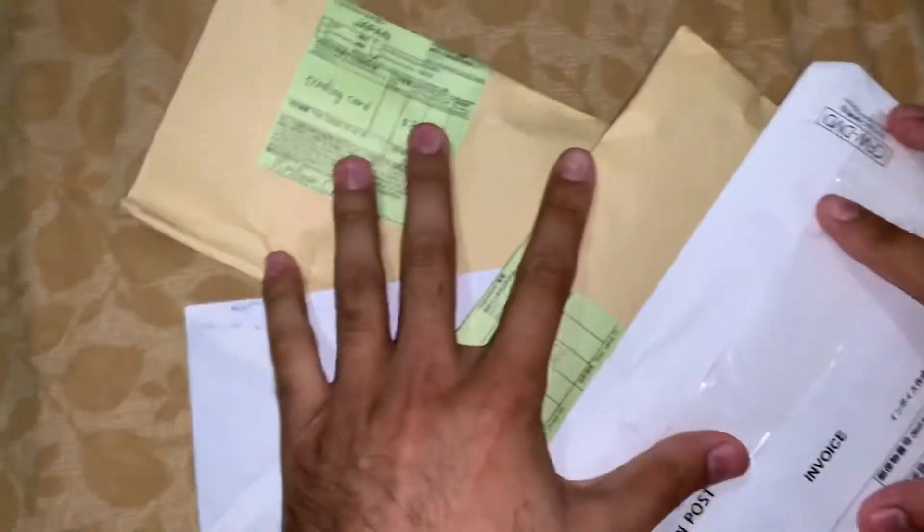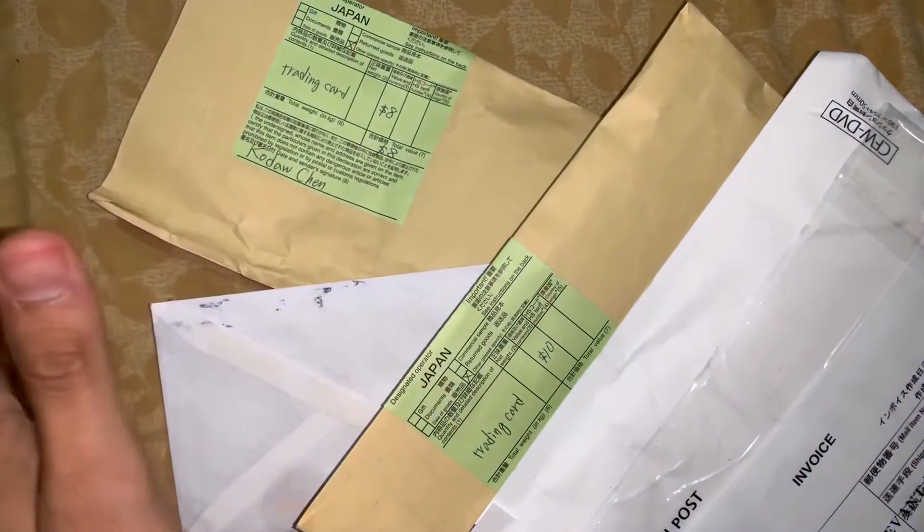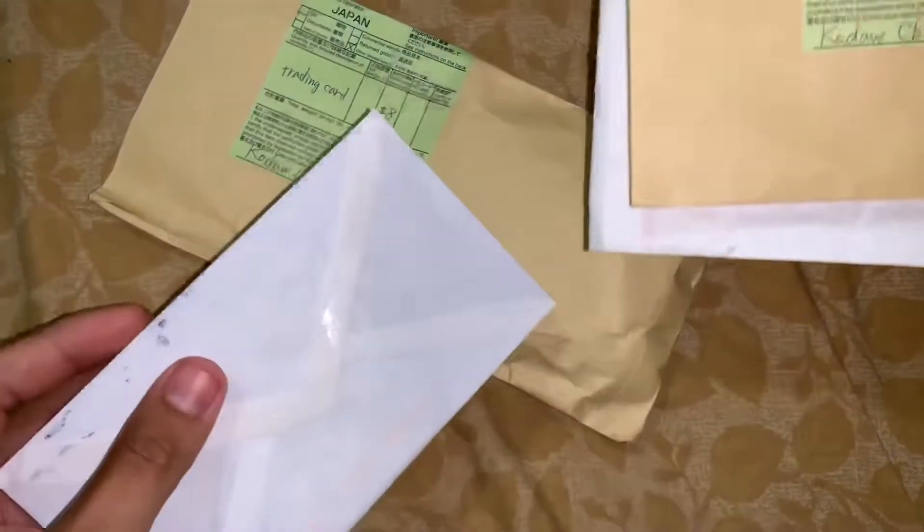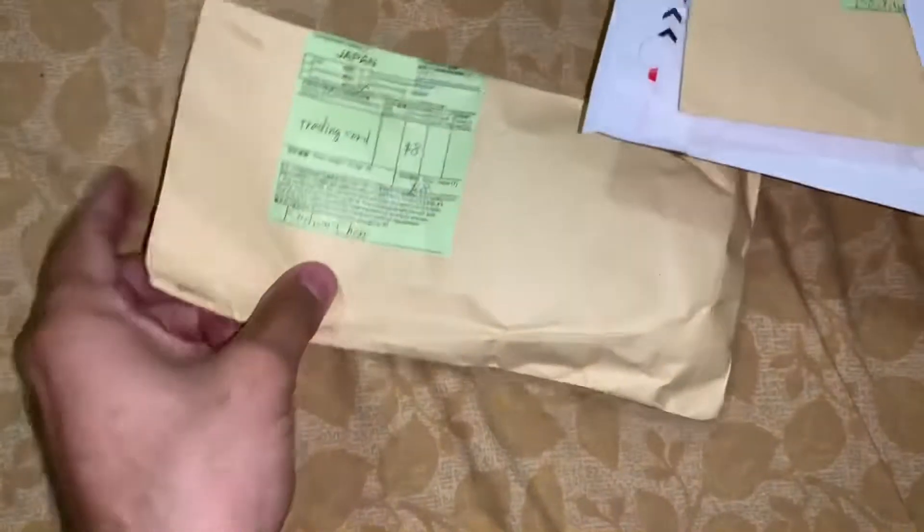Hey, what's going on YouTube! I got some packages here so we're going to be going through that today. This might be just another short video, just seeing what came in the mail. I happen to expect one car — one card — that I saw on eBay that I really wanted.